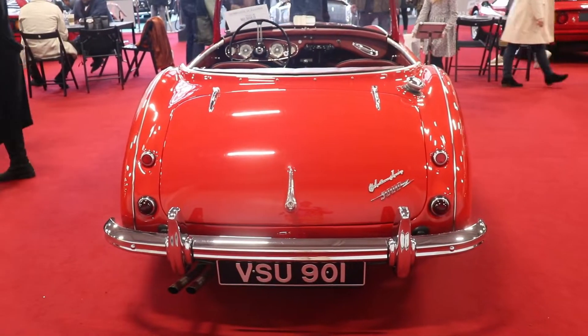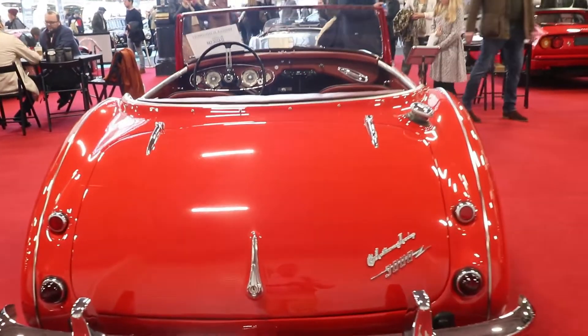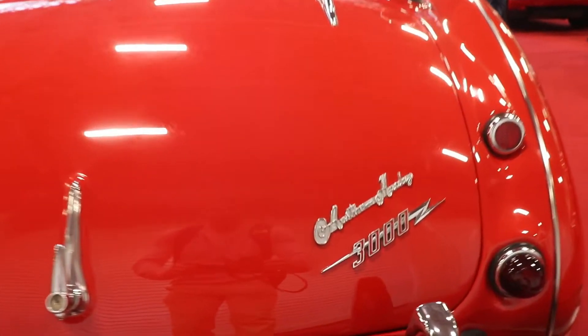Hello guys, I'm Kiri. Welcome back to my channel. Today we're going to talk about a very beautiful car: the Mark II Austin Healey 3000.